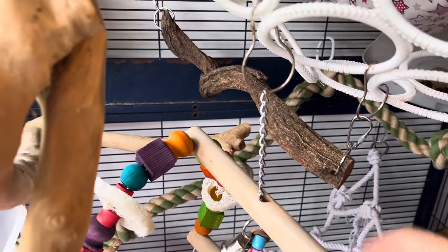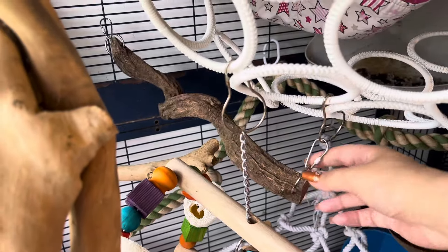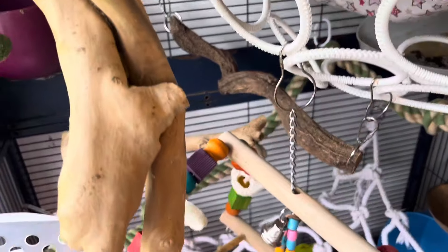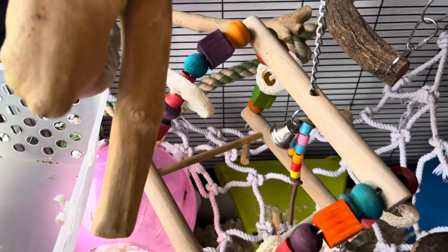At the back here this is one of the dragonwood perches. These are natural so again they're going to come in slightly different shapes and they've all got that kind of curve or wave to them — I really like these. There's the abacus toy; I'm actually really fond of these, I like the colourfulness on them as well.